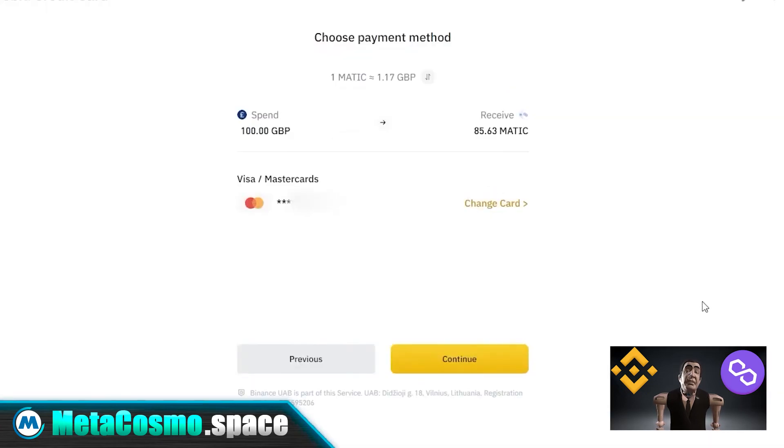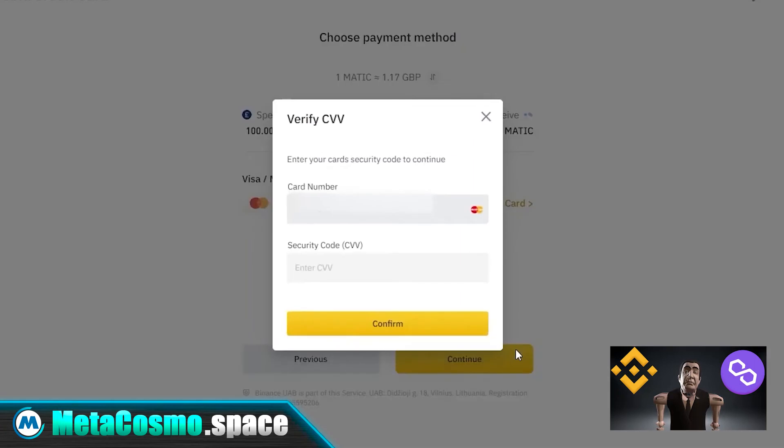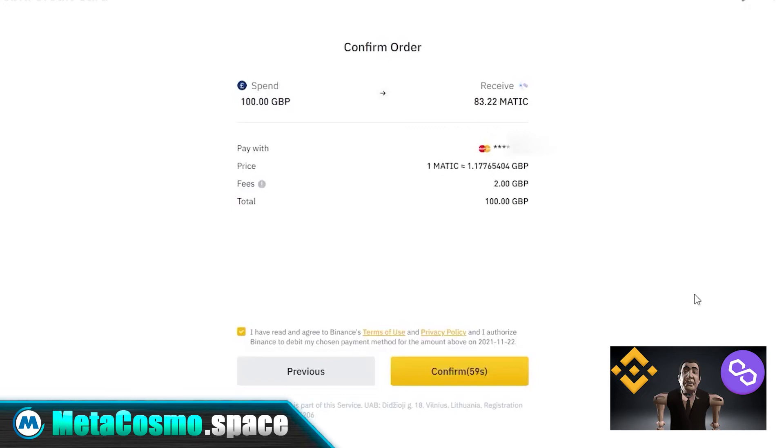For example, a euro card and a dollar card. Once your card is selected, click continue. Then enter in the security code on the back of your card and click the confirm button.